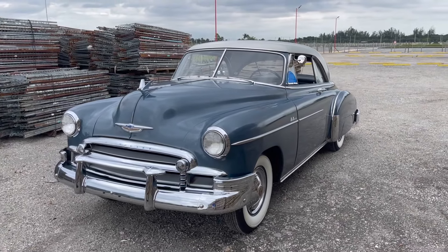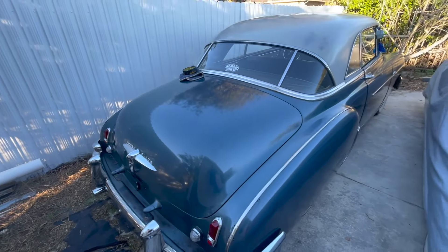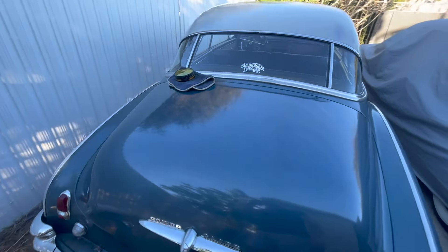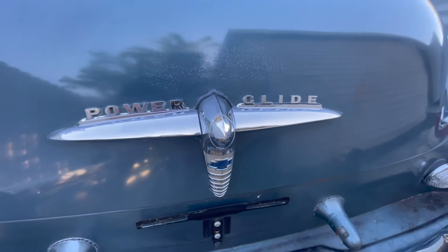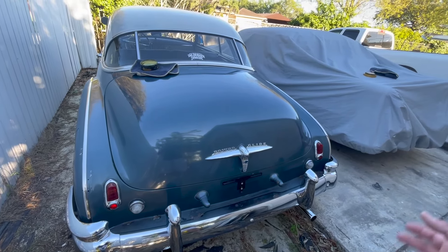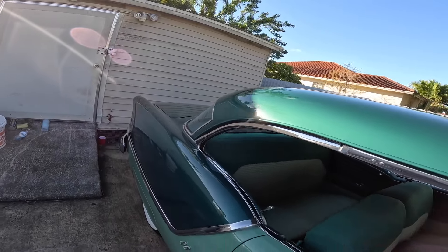Hey guys, welcome back to another video, Generation Old School. If it's your first time passing by the channel, my name is William. On this video I'm going to show you my 1950 Chevy two-door hardtop that I have been selling for quite some time, and I'm going to give you guys an update and show you the car in more depth and more details so that I can answer any questions you might have.